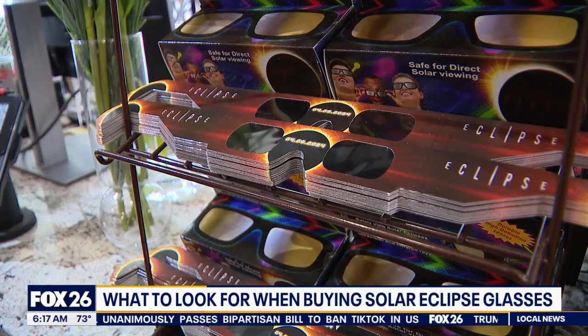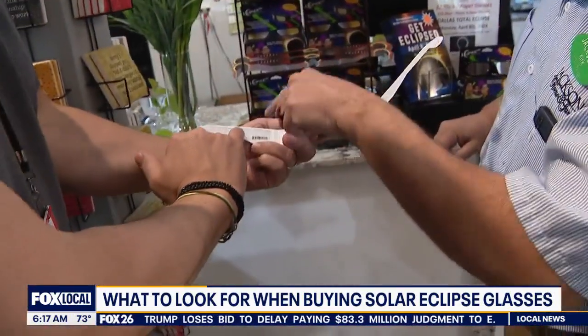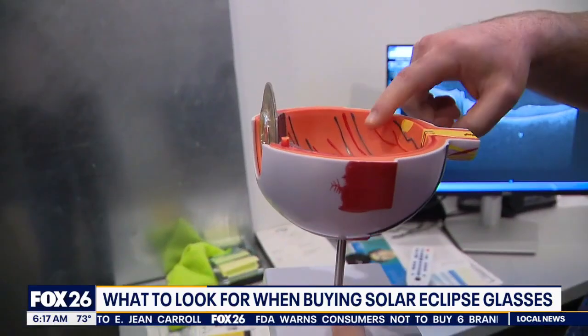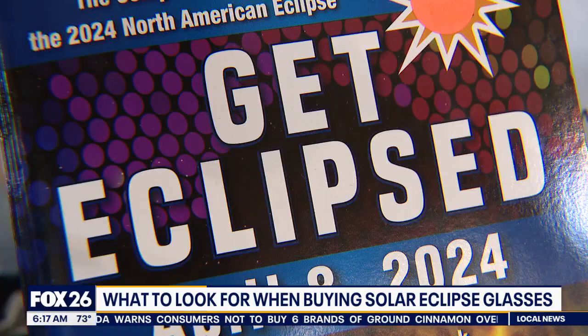From a pair in cardboard for a couple of bucks to a pricier and more permanent plastic pair — can't see a thing — each set has one essential element. The certification is right on there. To ensure your glasses are properly rated, ISO 12312-2 is the number you're looking for. Without it, this is your retina. Dr. Nyman may be looking for you. In Dallas, Steve Noviello, Fox News.